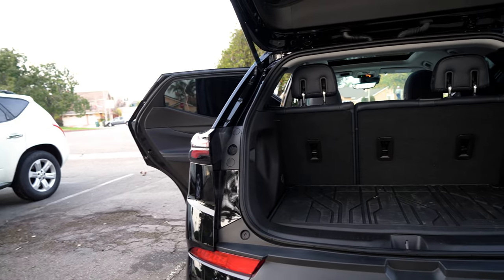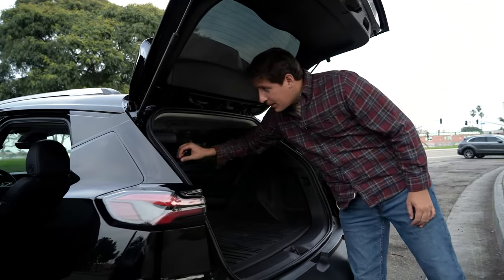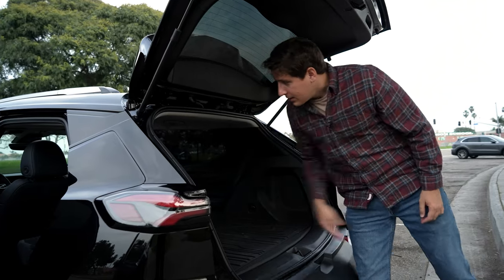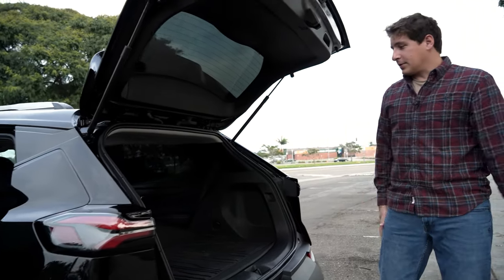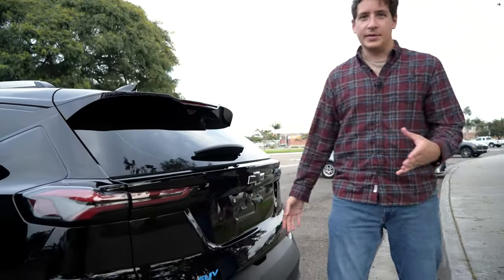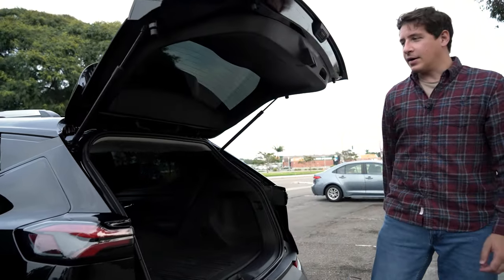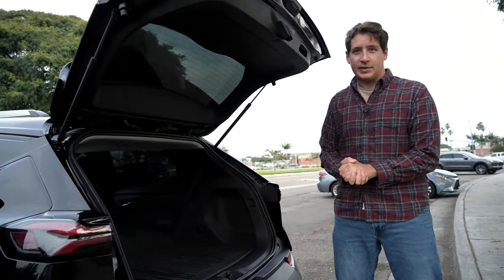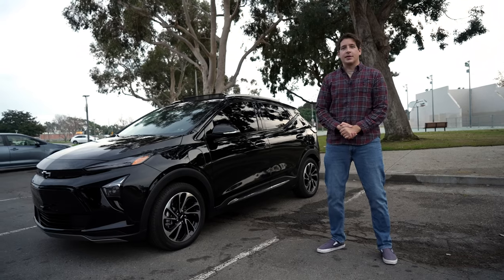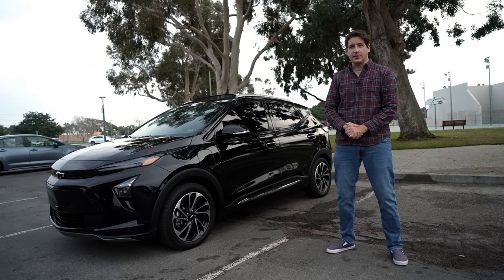The car has plenty of storage, with collapsible second-row seats that fold all the way down, giving you a ton of cargo space. The trunk is not power-operated, so you do have to close it manually, which is a feature I don't like. But overall, it's a really good car at a really low price given that it's electric. That concludes the interior walkthrough of the 2023 Bolt EUV Premier — we'll see you in the next video.